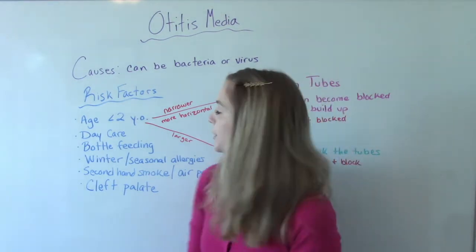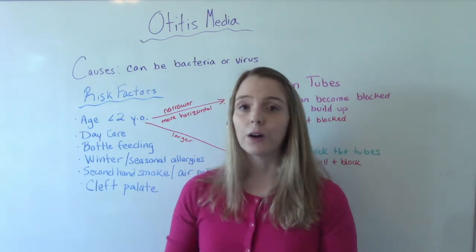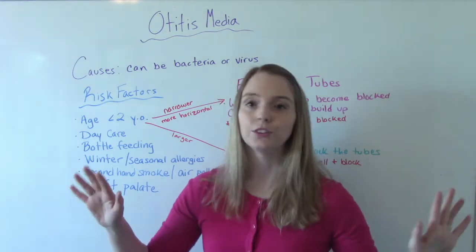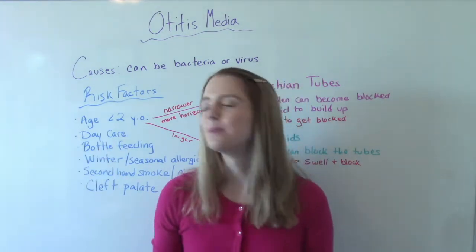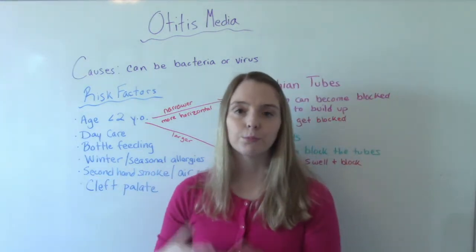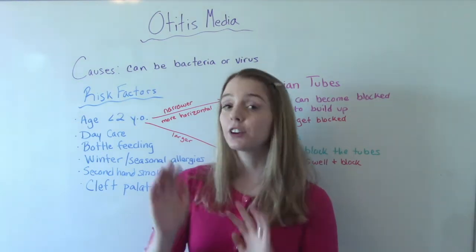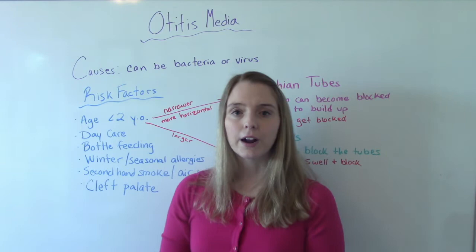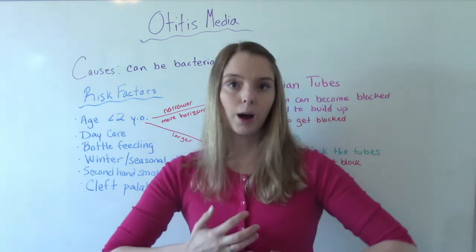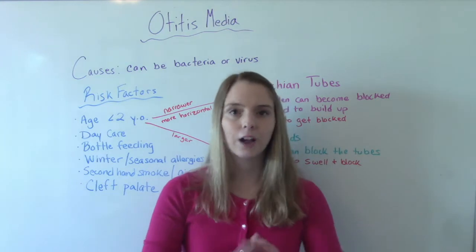Some other risk factors include being in daycare or anywhere where they're exposed to lots of different germs. Bottle feeding is also a factor — there are lots of studies showing the benefits of breastfeeding in decreasing ear infections. If you're going to bottle feed your baby, it is recommended that the baby is in a more upright position rather than lying flat, because that's going to help reduce their risk.